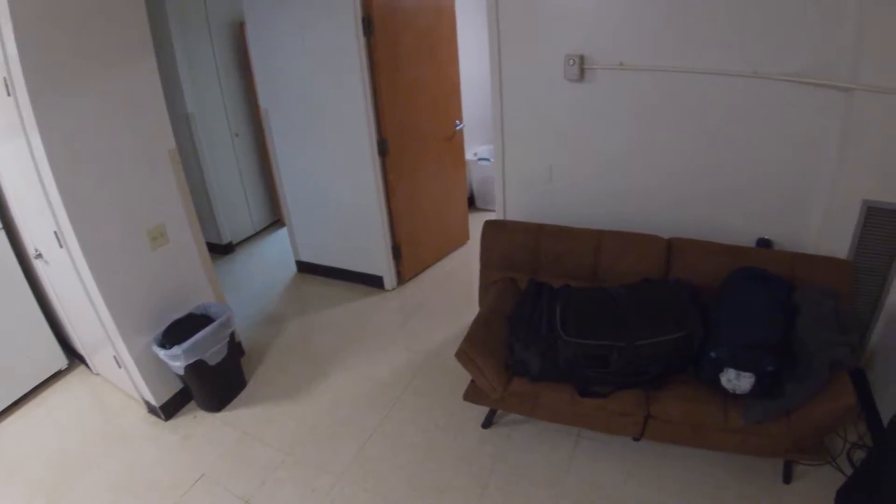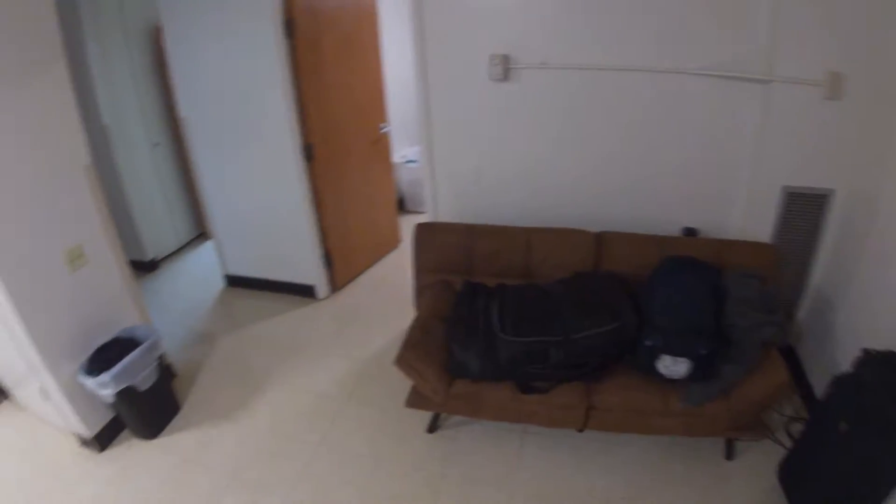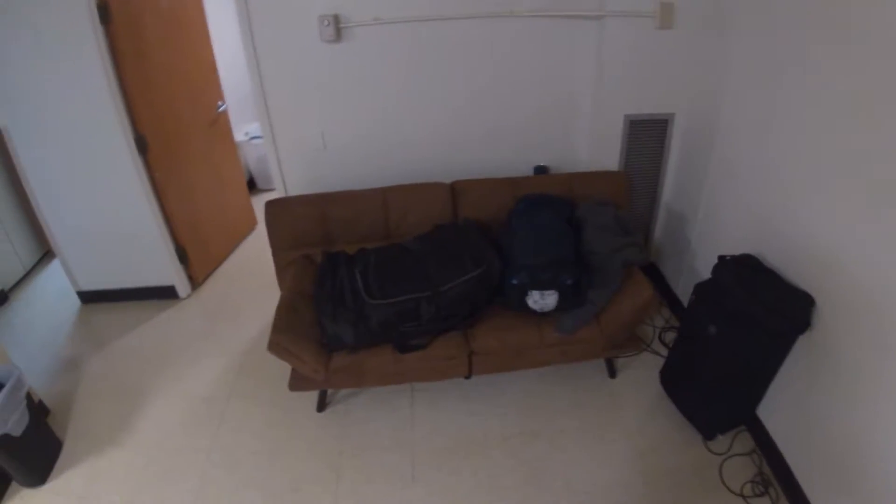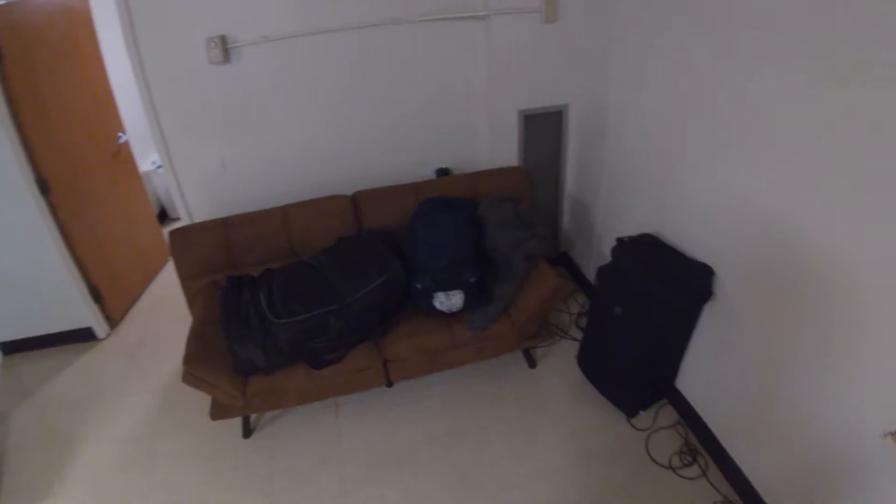Hello everybody, I am all packed up and ready to go. It is happening — I am going back on the road. I thought I would do a little more recording this time, not too much, just me going down there, seeing the hotel and stuff like that.